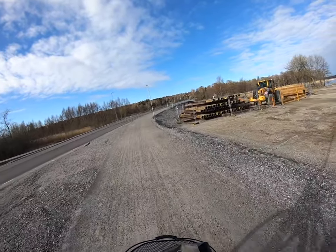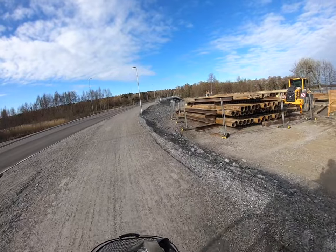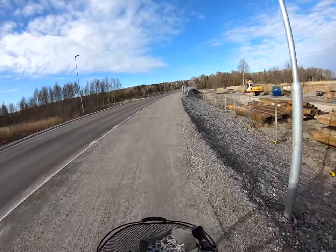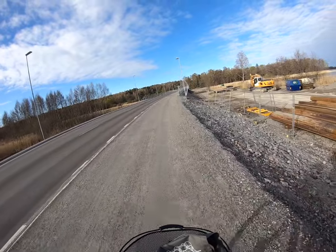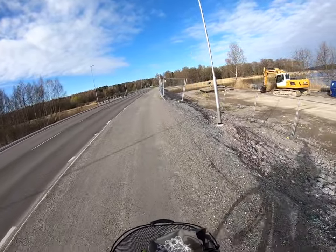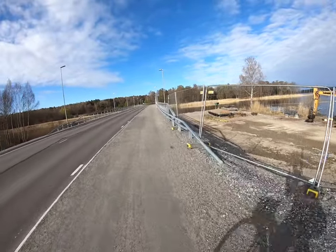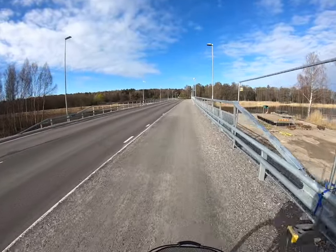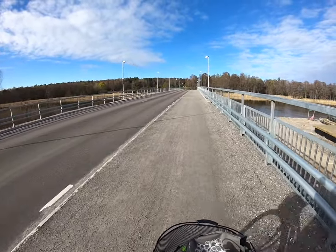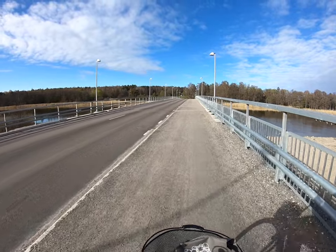There was a bridge just to the right over here and they are almost finished tearing it down. That was Stubbles bridge, and here is the new bridge. The old bridge only had one lane and traffic lights; the new bridge has two lanes and no traffic lights.